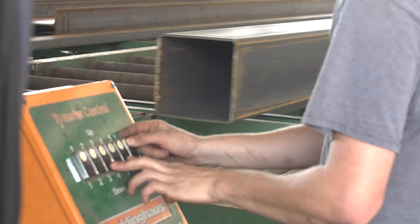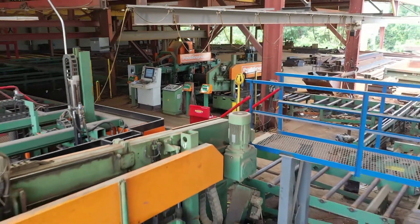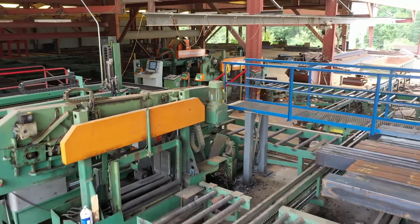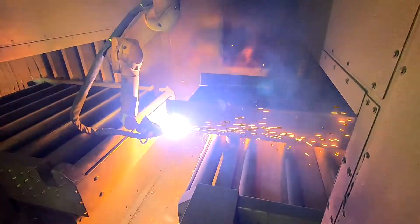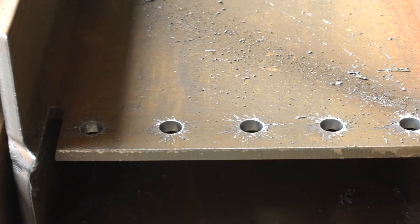The benefits is the speed that we get out of it. We can put our guys — especially if we have a job that's got a lot of tube bracing — it goes through the Pedibot and it never has to come through the shop. The upside is we're producing more through the shop by not having to stop our saws and our drill to drill holes in tube bracing and run it through the whole way.